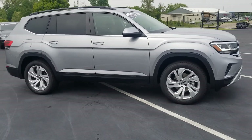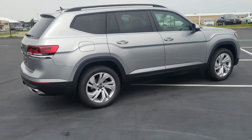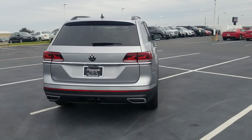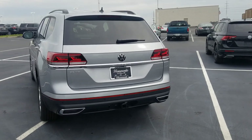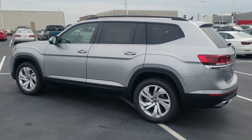20-inch alloy wheels, that nice bold line down the side of the car there, into the tail lights, and then you also have dual exhaust tips on the back — those are faux exhaust tips. LED tail lights, LED turn signals, LED reverse lights, and you also have a chrome strip at the base of the tail lights.